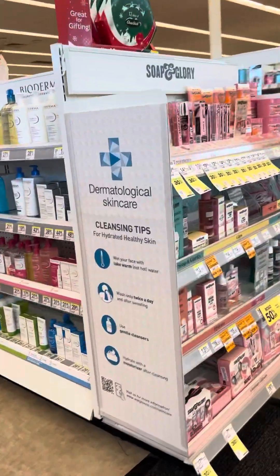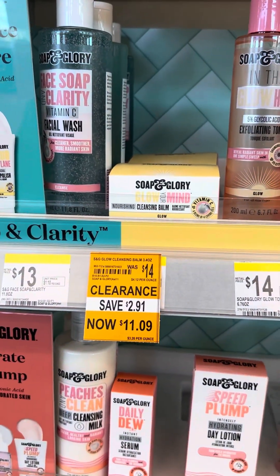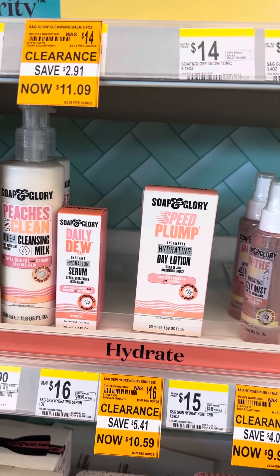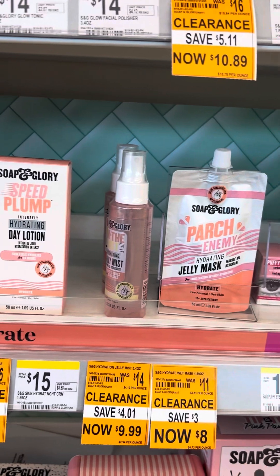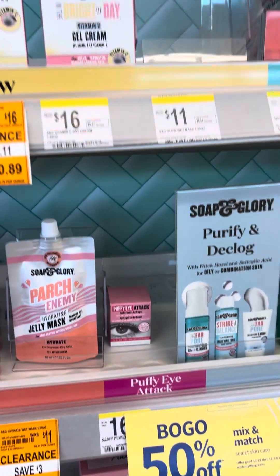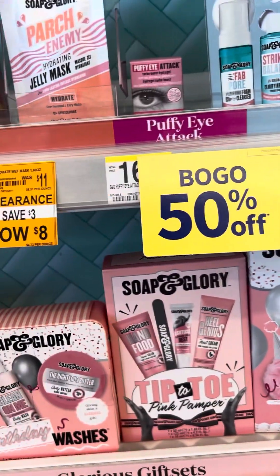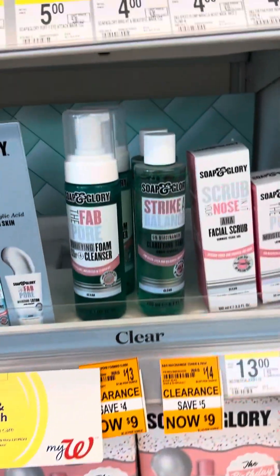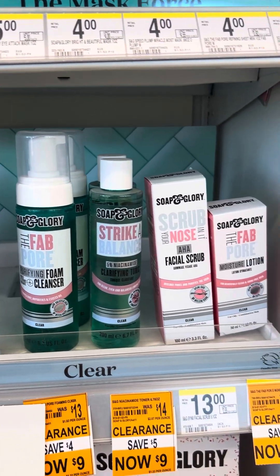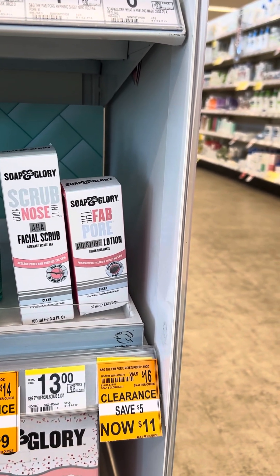There's some Soap & Glory clearance — the Soap & Glory bath bomb, some lotion, some hydrating masks, and these gift sets are 30% off this week. There's also some cleansing foam, tonic, and moisturizing lotion.